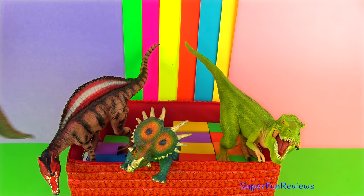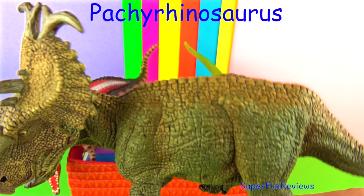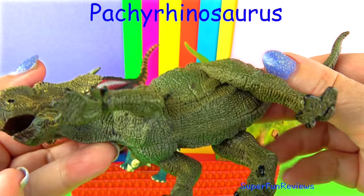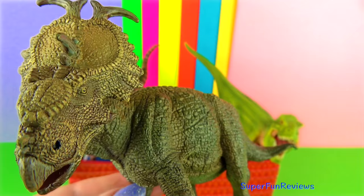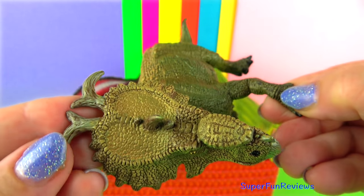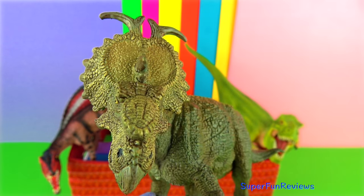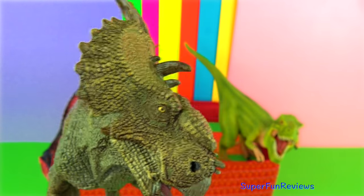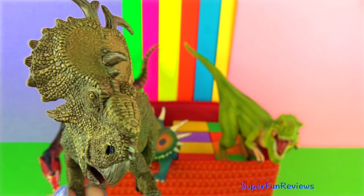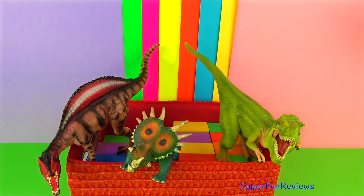And here's another Pachyrhinosaurus. Pachyrhinosaurus was about 18 feet or five and a half metres in length and weighed around four tonnes. Like other Ceratopsian dinosaurs, it had a massive head, a neck frill and spikes on its neck frill. However, unlike some of its relatives, it did not have a horn on its snout but instead had a massive flattened bony lump. Scientists believe it would probably use this bony lump for head-butting and shoving, much the way a musk ox does today.